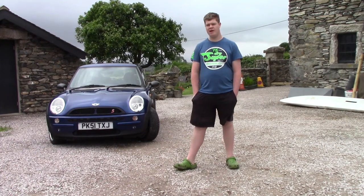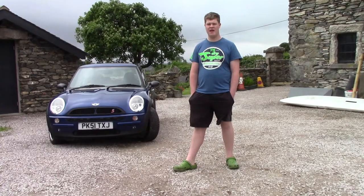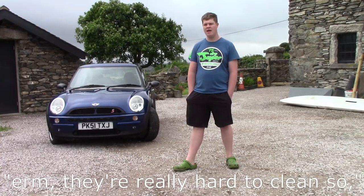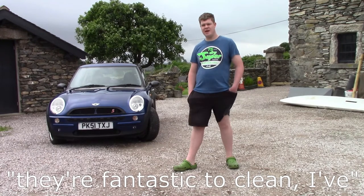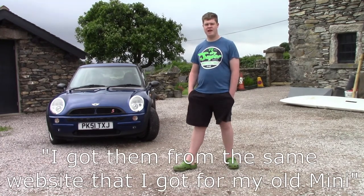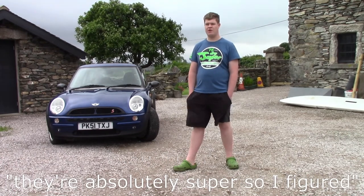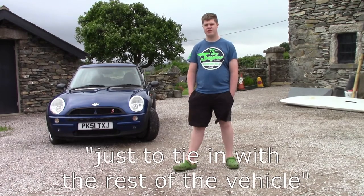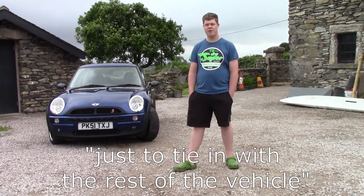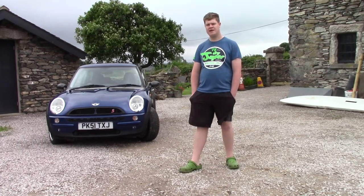I've also got brand new floor mats. The standard cloth ones just don't look great — they absorb all the water you trail in and are really hard to clean. So I got rubber mats, which are fantastic to clean. I bought them from the same website I used for my old Mini, so I figured why not put them in the new Mini as well. I got them with a little bit of blue stitching around the outside just to tie in with the rest of the vehicle.